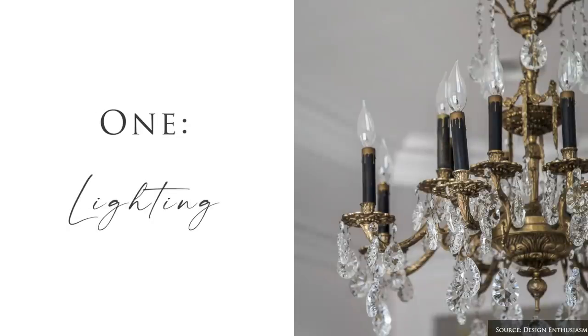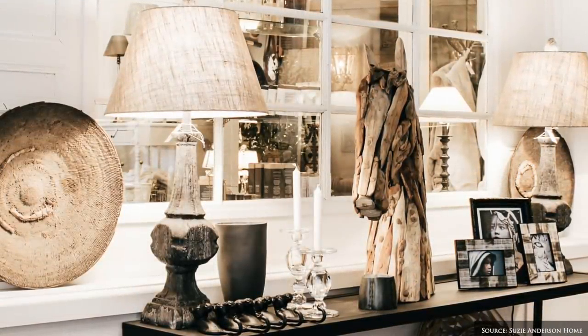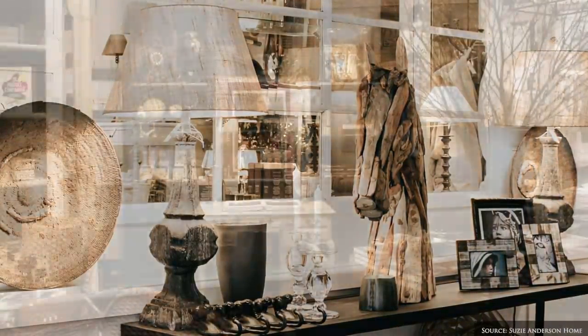The first tip is to update your light fixtures. Lighting can change both how we see and feel in a space. This could be as simple as swapping out your light bulbs for a warmer hue or reassessing your entire light scheme.